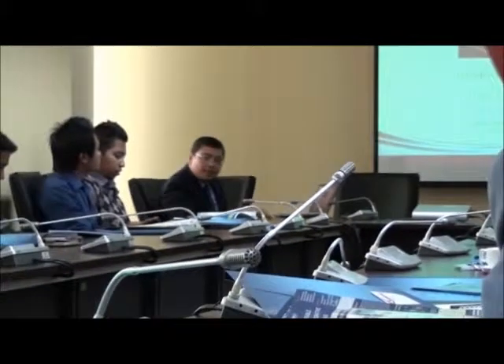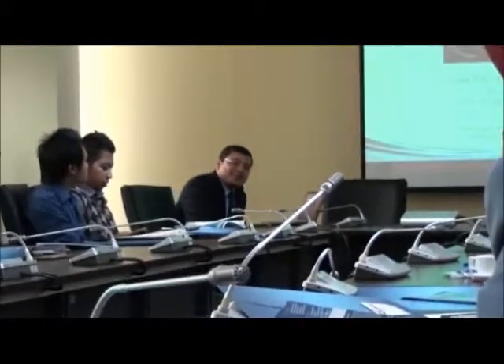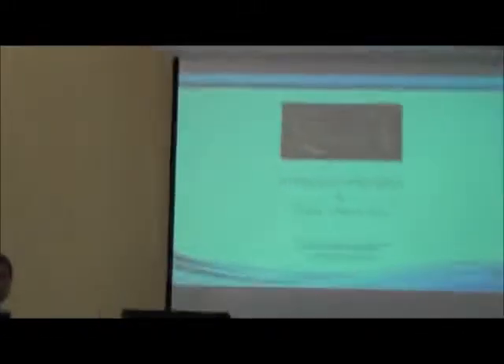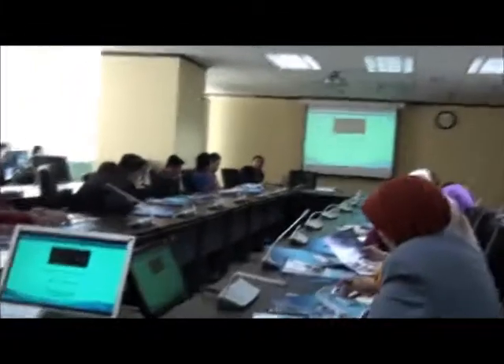I'm going a bit fast here because the second presentation is going to take more time. But I feel this is quite straightforward on the technology side.